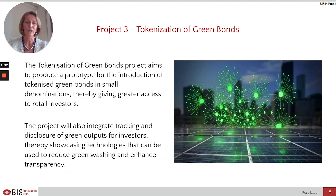The third project of the Hong Kong Centre is focused on tokenisation of green bonds. It aims to produce a prototype for the introduction of tokenised green bonds in small denominations, thereby giving greater access to retail investors. The project will also integrate tracking and disclosure of green outputs for investors, showcasing technologies that can be used to reduce greenwashing and to enhance transparency.